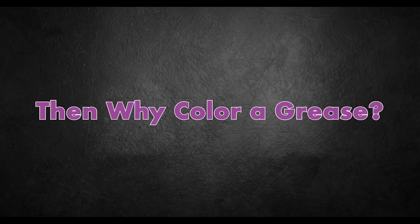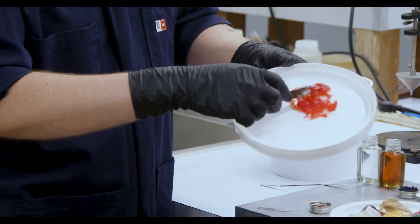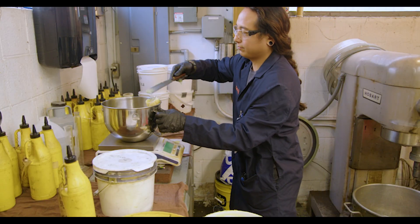Knowing the application of the grease is much more important than knowing the color of the grease. We put color into grease in order to help differentiate between different types of grease. Sometimes the different colors have a different meaning — so a red might be a high temperature grease, but that's not necessarily always the case.